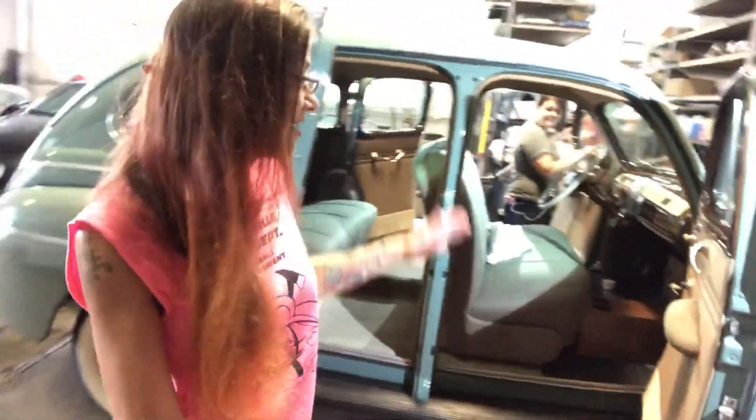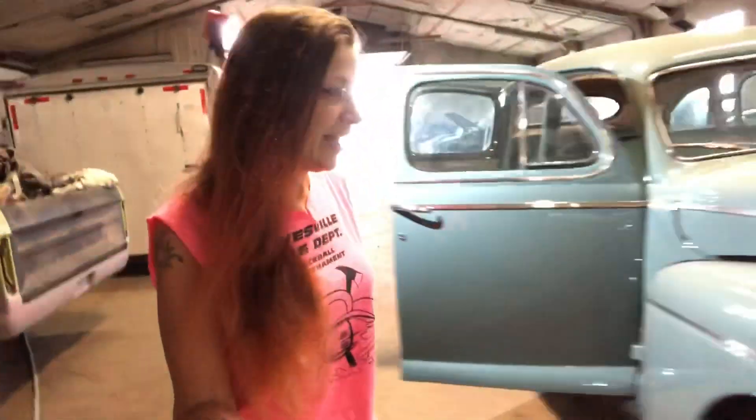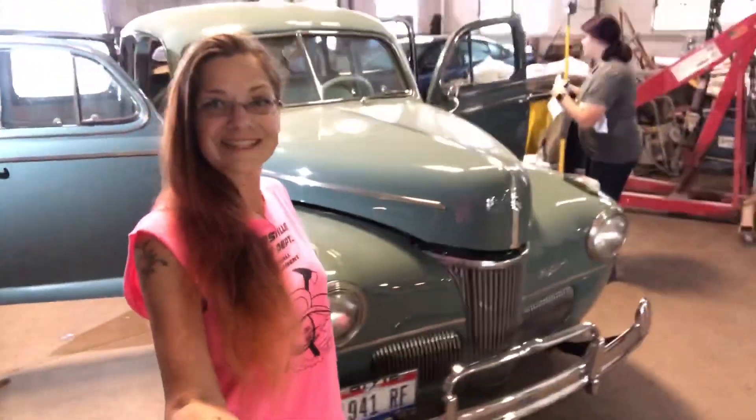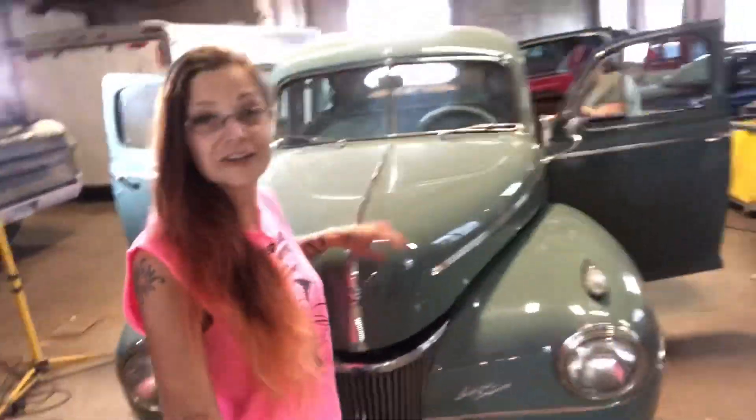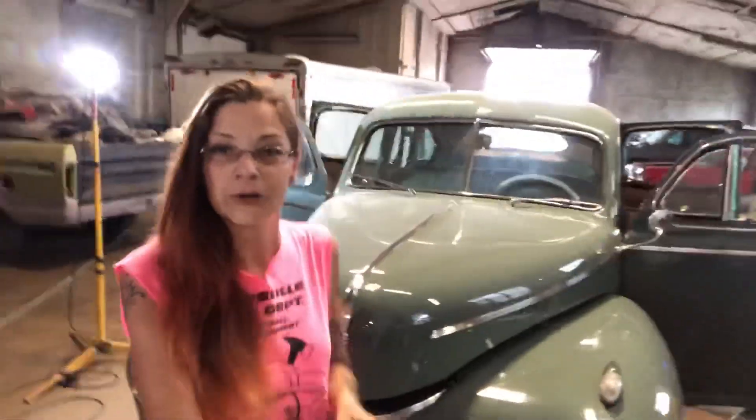Wow — this is a phenomenal ride. I'm humbled to have it in my shop. To see something in this type of condition makes my heart pitter-patter. Emily is over there doing a heck of a job — Miss Mopar Mobley, as some of you hear me call her, because she does love her Mopars.